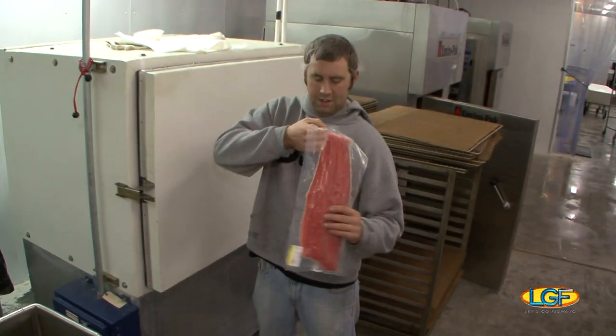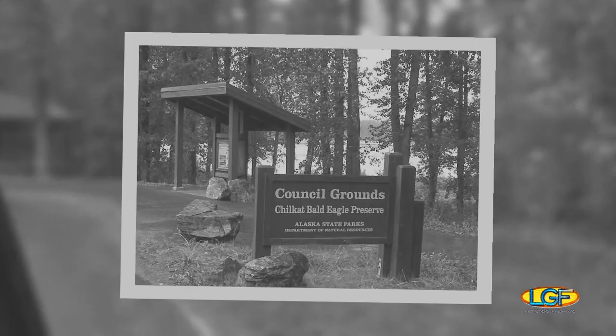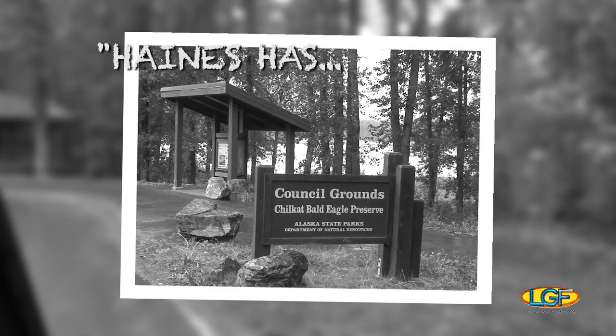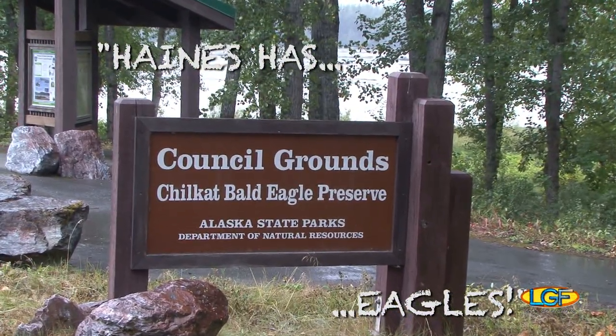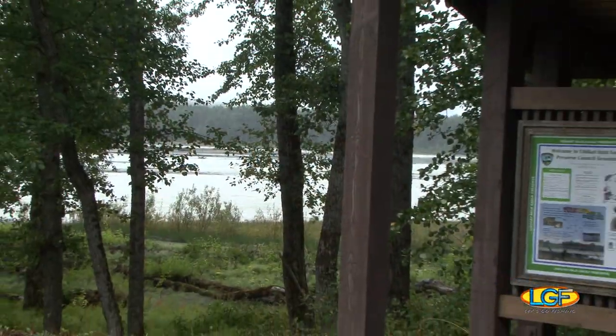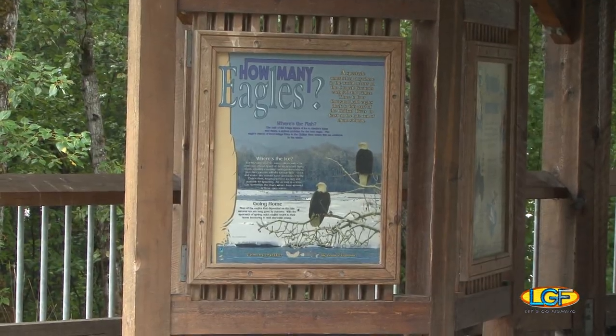Haines has some very cool things to see, so don't forget your camera. For instance, you could visit the Chilkat Bald Eagle Preserve. In November, up to 3,000 eagles make this place their home. Thousands of these majestic birds gather together here annually to chill out for the winter.